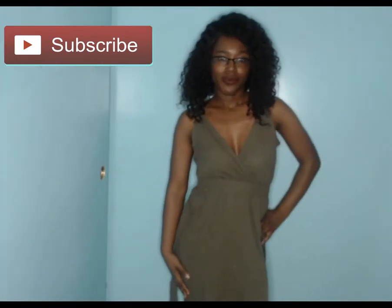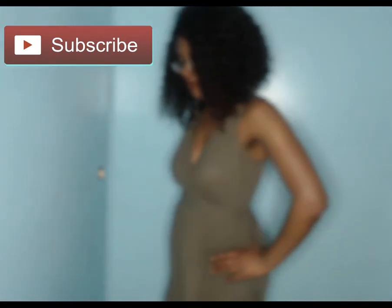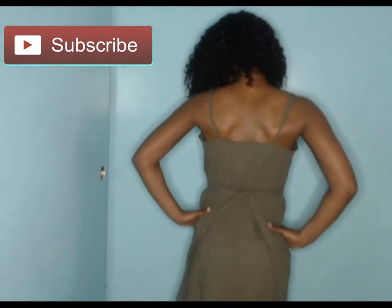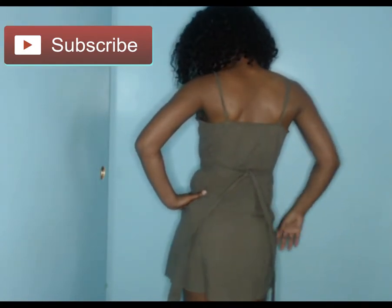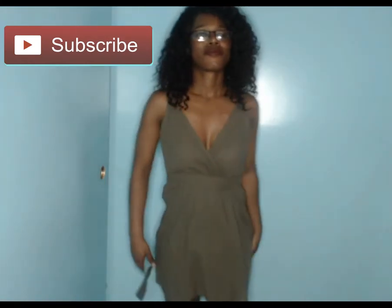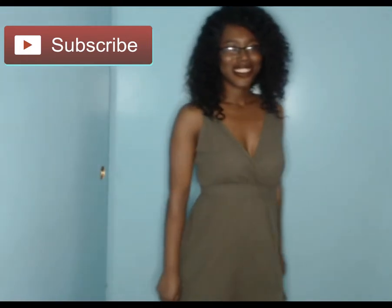Another from Sheen is the self-belted cami dress. I actually thought this was a romper at first — I forgot it was a dress. The color is olive green, it comes with a belt that you have to tie around yourself, it is short and high waist, the straps are adjustable. It is 100% cotton and the fabric does not stretch.